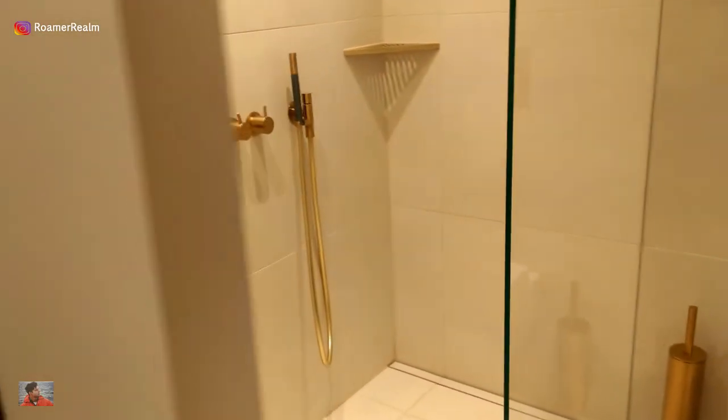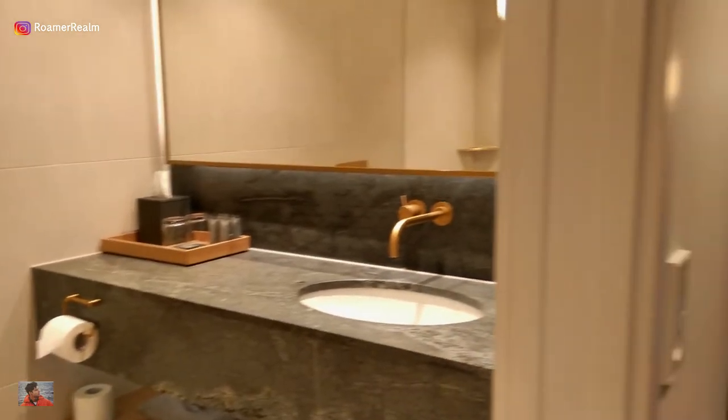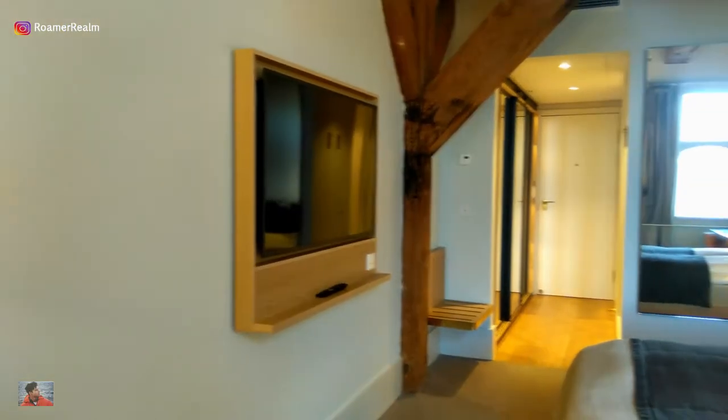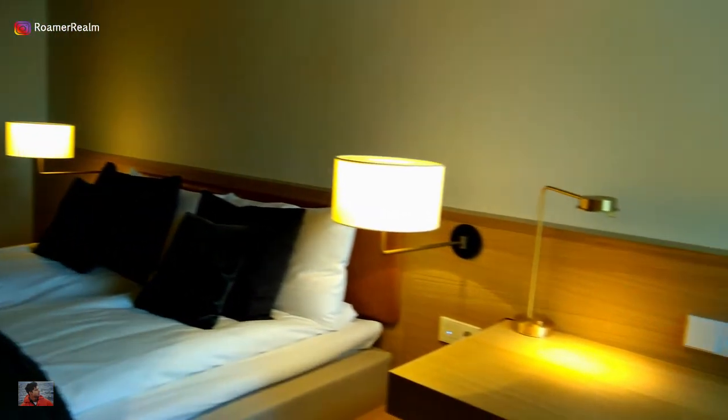The bathroom with the power shower was a godsend after a long day of walking, and there was plenty of wardrobe space as well. The wooden beams in the room added to the old-school cool charm and made for an authentic experience.